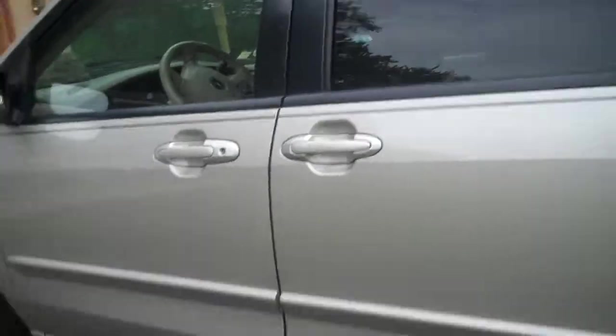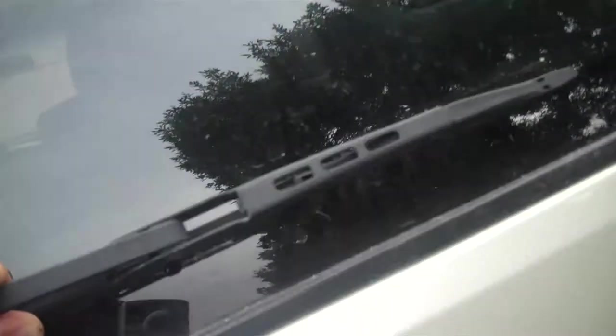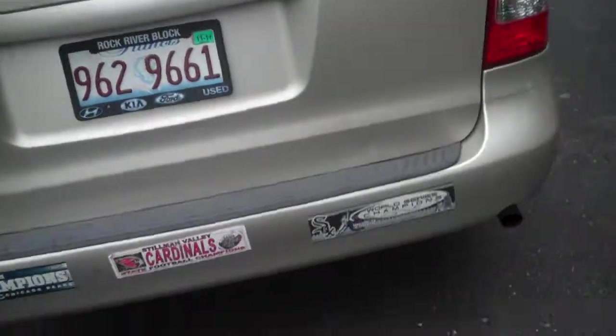This is a Mazda MPV — it's my grandmother's car. This is the gate; it's a window wiper thing. And there's Rock River Block. Mazda MPV LX.